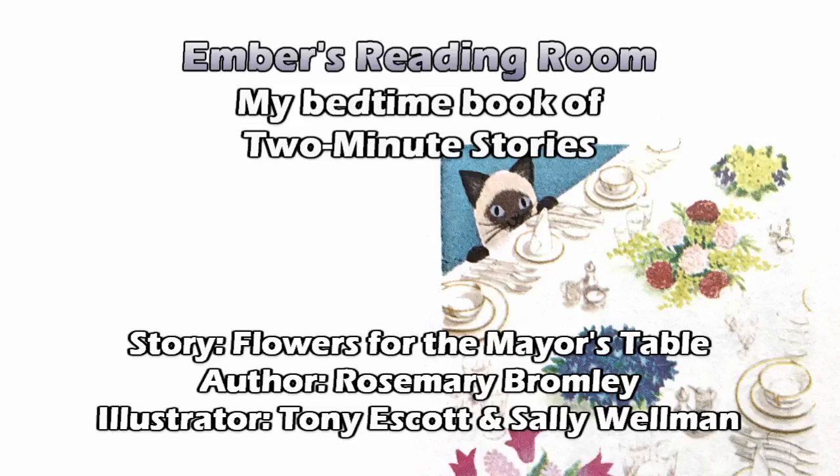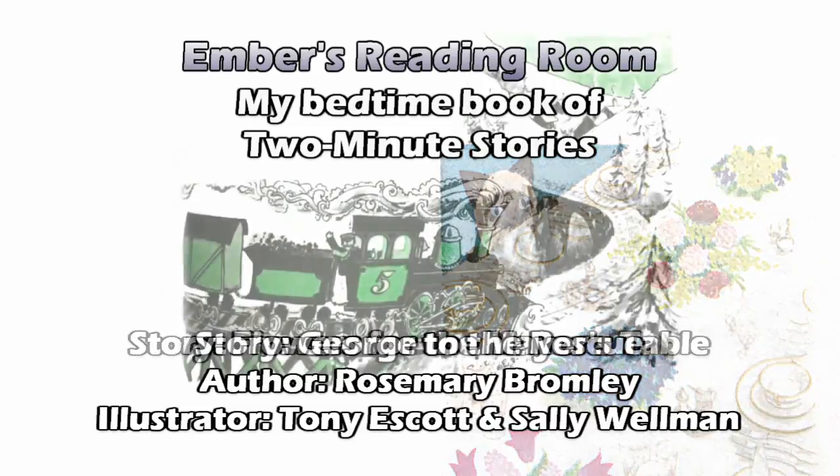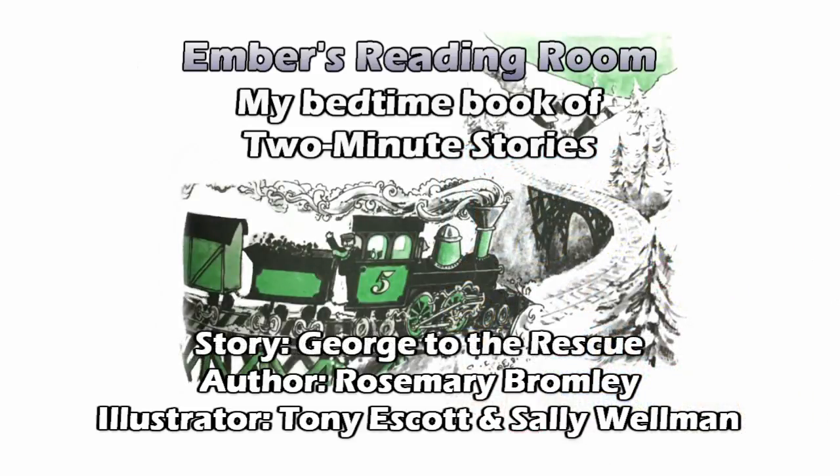No poem this time. Well, we had two stories in a row with poems last time, if I recall correctly. Now, George to the Rescue. Who's George and what's he rescuing us from? Boredom, I'm guessing.